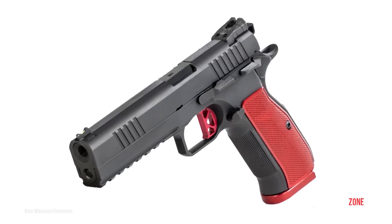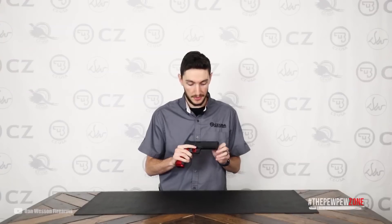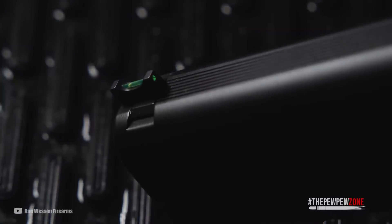With its aluminum grips, adjustable rear sight, and fiber optic front sight, the DWX offers excellent customization options for the user. Overall, the DWX pistol is a top-tier reliable option that offers flexibility and customization for a variety of users.